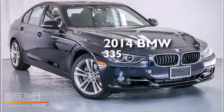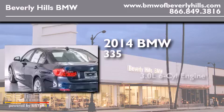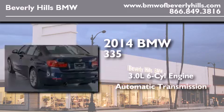This is a brand new 2014 BMW 335. It has a 3.0-liter six-cylinder engine and an automatic transmission.